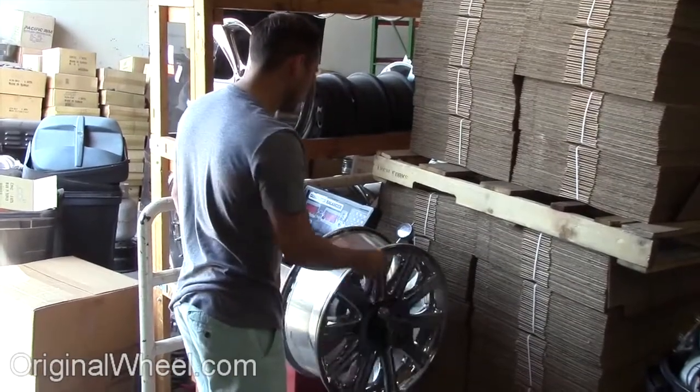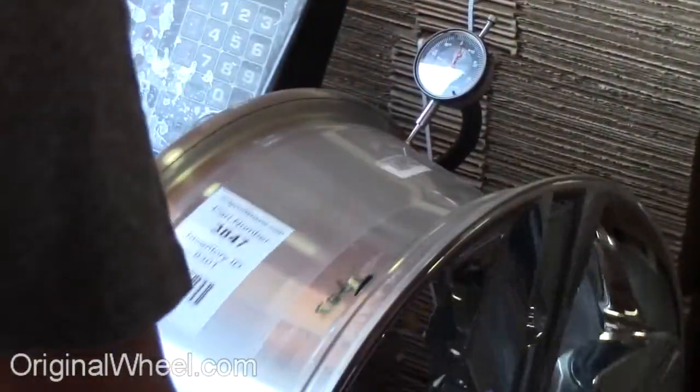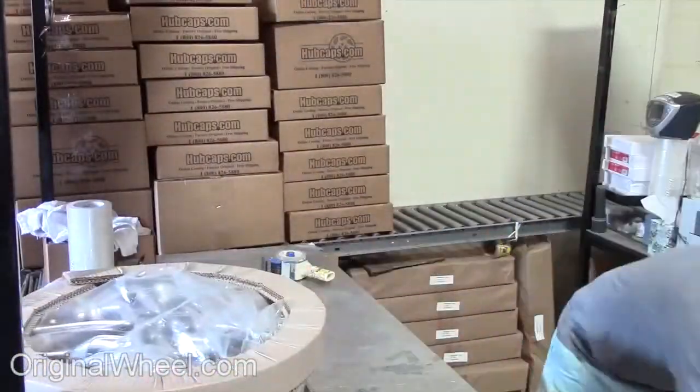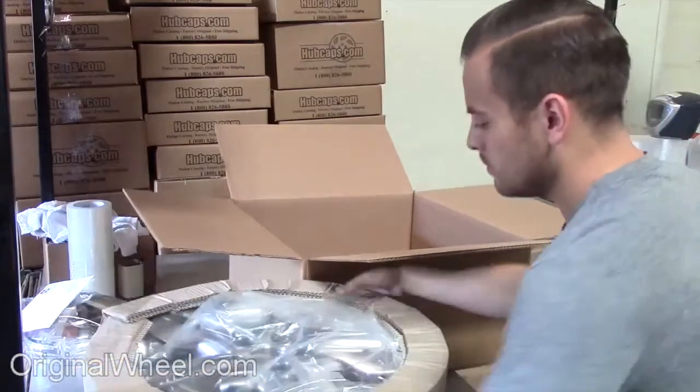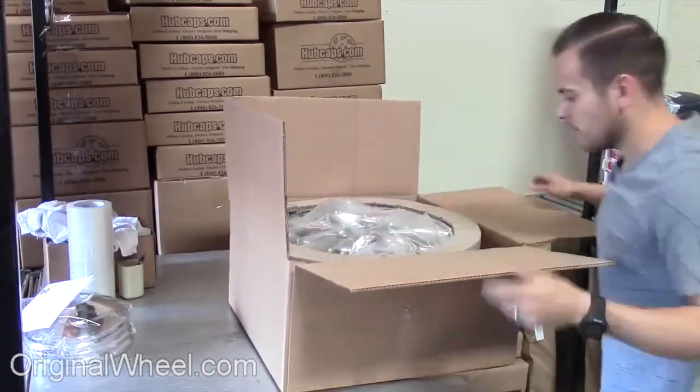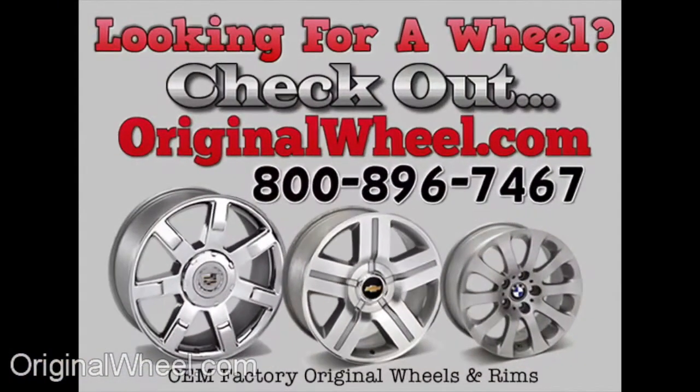Customers come first. We're not satisfied until you are. All of our wheels are hand inspected by our Quality Assurance team. At OriginalWheel.com, your shipping is insured. We know proper packaging of your wheels will guarantee that your wheels arrive safely to their destination.